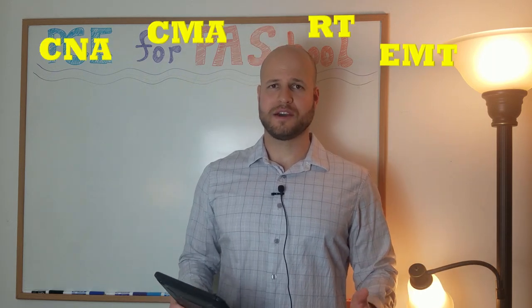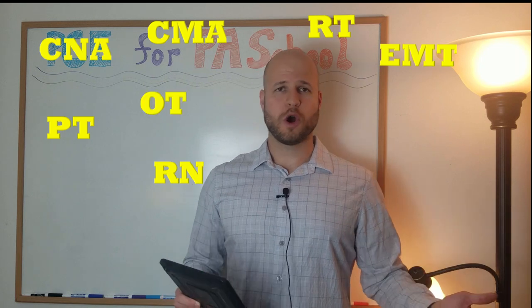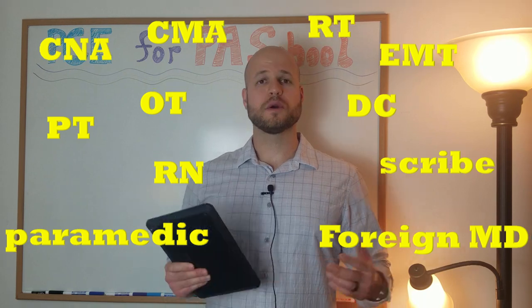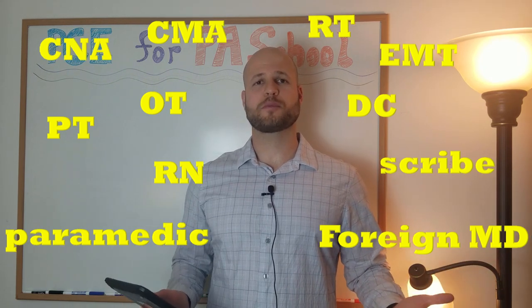CNA, CMA, RT, EMT, RN, PT, OT, DC, scribe, paramedic, MD from a foreign country. What's the best patient care experience for PA school?